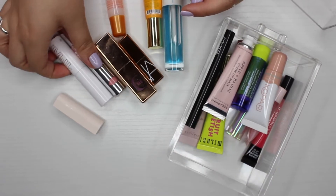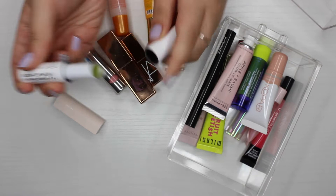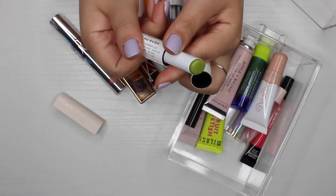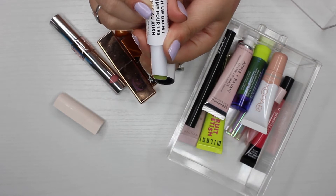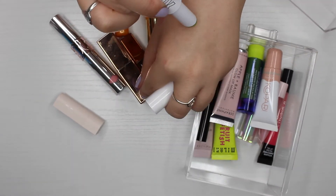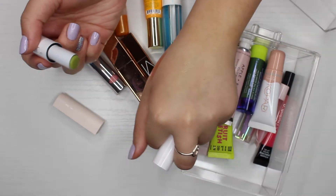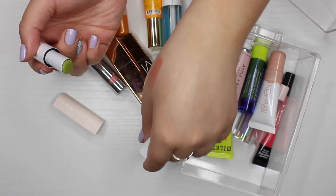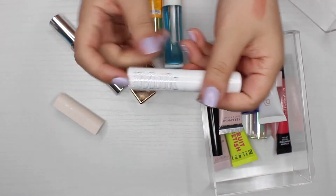The next definite keep is the Milk Makeup Kush Lip Balm in the shade Green Dragon. It doesn't really show a green tint on the lips — when swatched on my hand it looks a little green, but I love this product and I'm keeping it for sure.